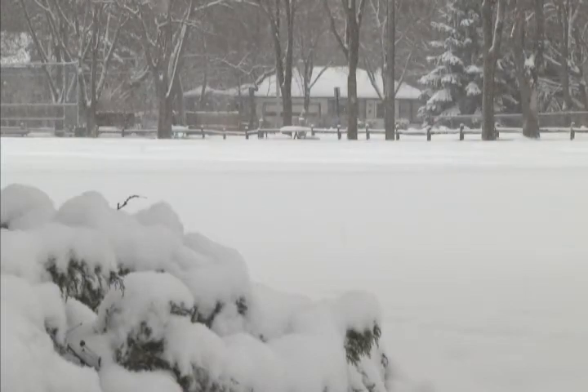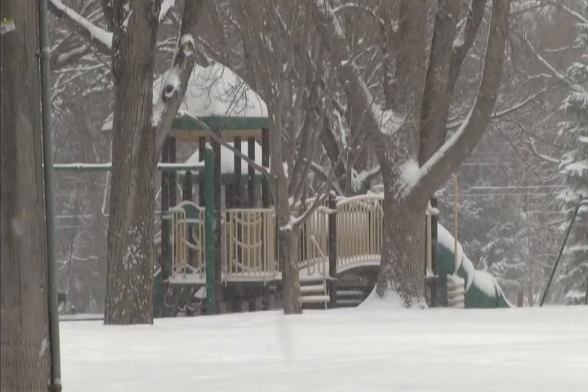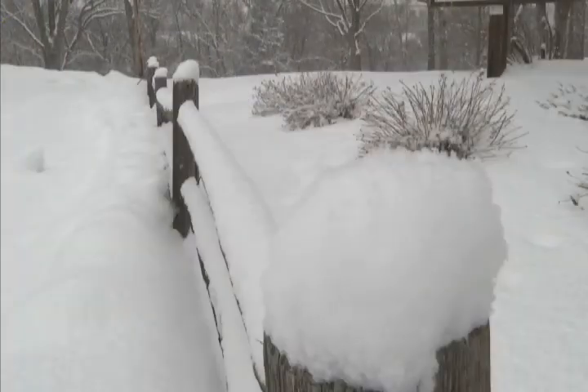With temperatures lingering right around freezing, it's a likely assumption that Bloomington parks go without visitors. But Parks and Recreation Assistant Manager Greg Boatman would disagree.